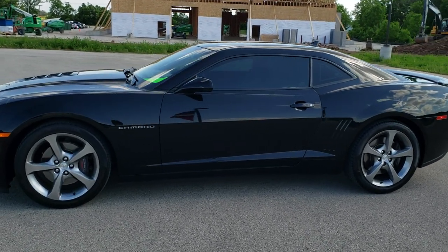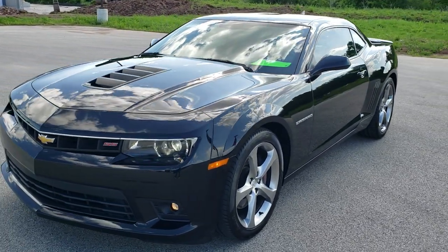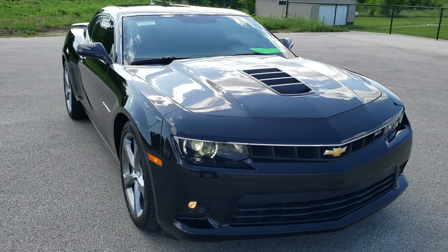This is stock number 10732. We are here at Summit Automotive in Fond du Lac, Wisconsin, your new and used sports car headquarters. Today we are checking out this super clean 2014 Chevy Camaro 2SS.